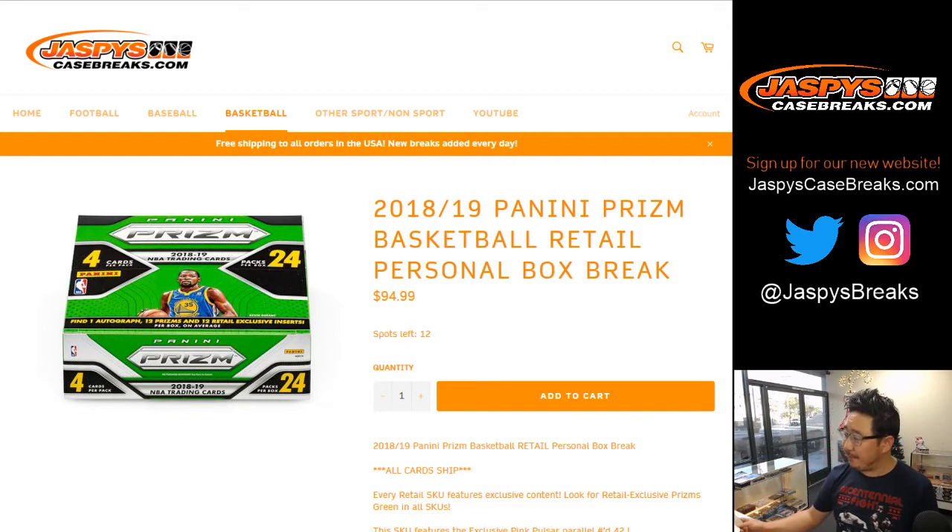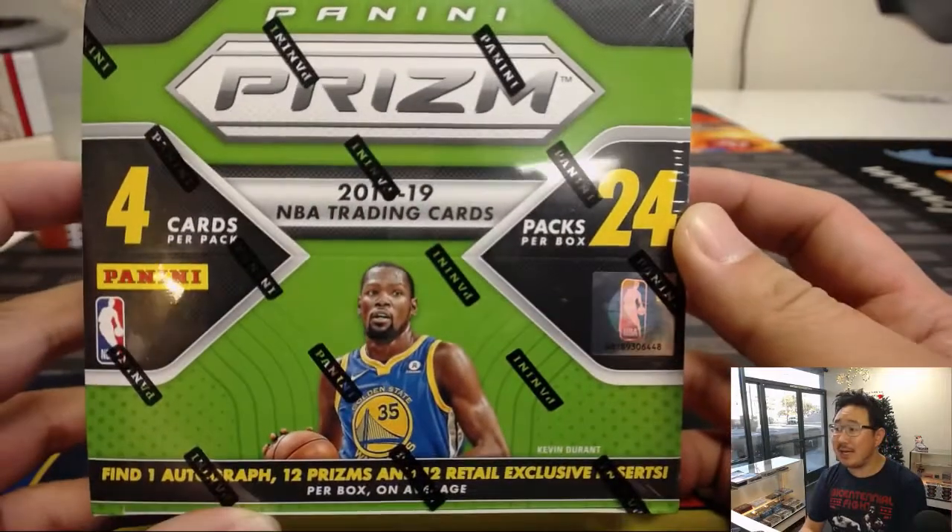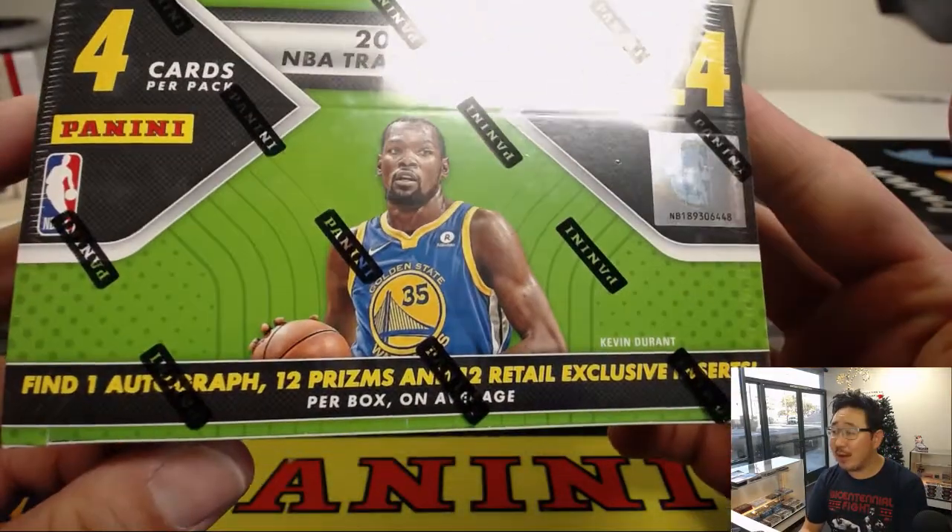For Tim C, we're going to be doing this one box for him. There it is. Got a stack of boxes in the back. Did my famous eeny, meeny, miny, moe method and grabbed this random box.